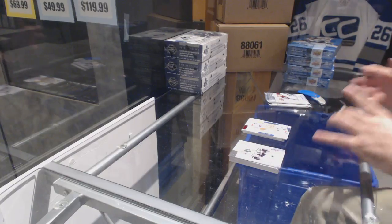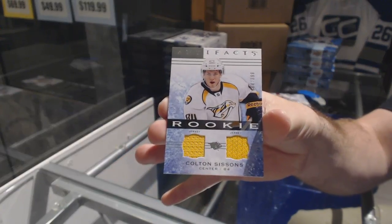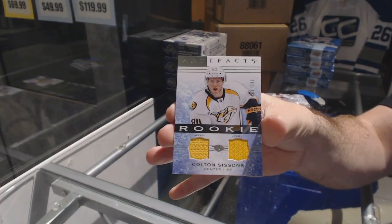We've got a dual rookie jersey, $3.99 — Colton Sissons.